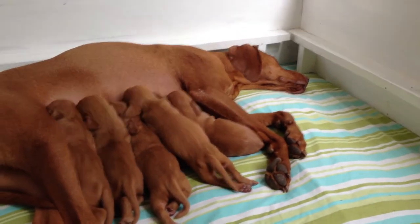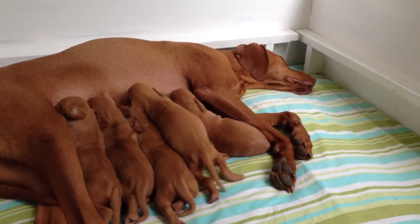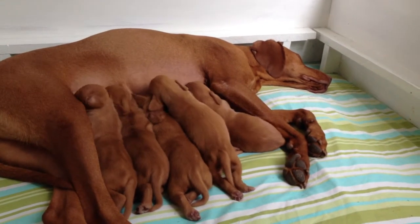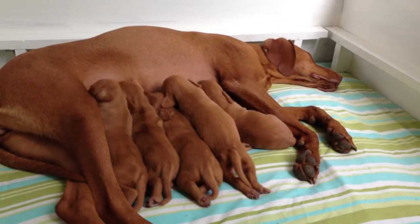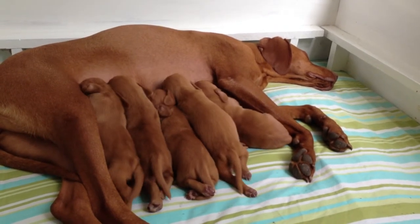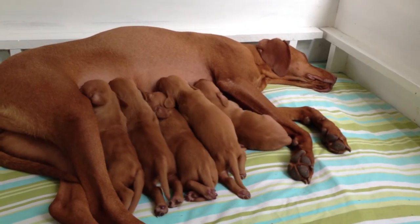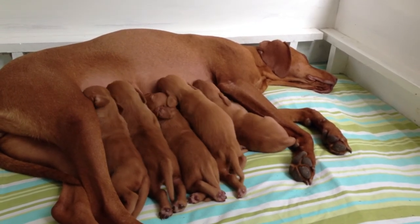They seem to take it in turns to feed. The bitch will feed one side, and when they've had enough and gone to sleep she'll turn over for the second sitting. The greedy puppies seem to get in and get double rations, so we have to watch that and make sure the thinner ones get the extra food as opposed to the fatter, greedier ones. Hope you find this interesting, thank you for watching.